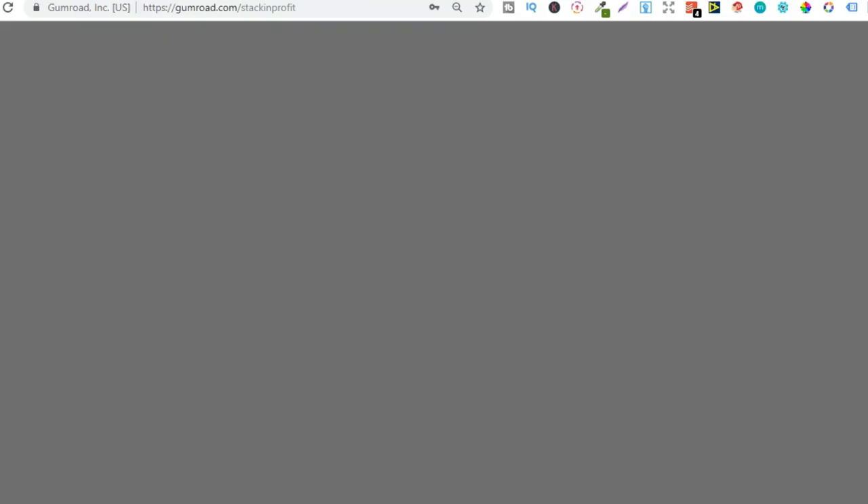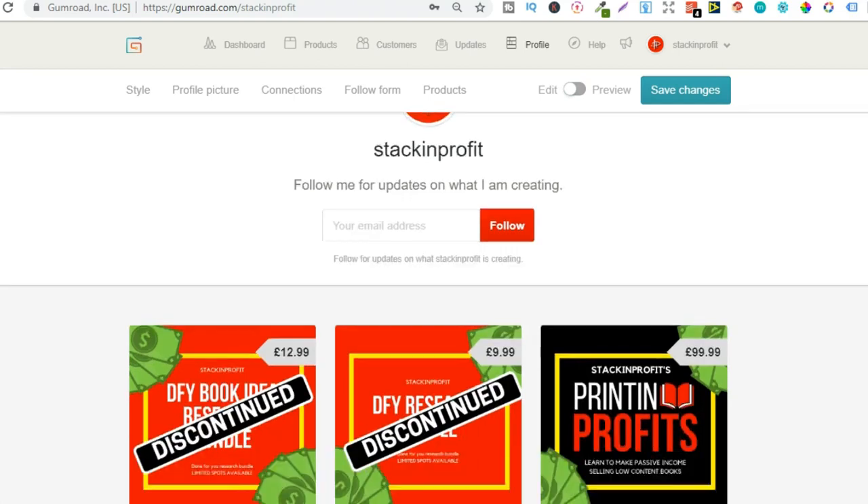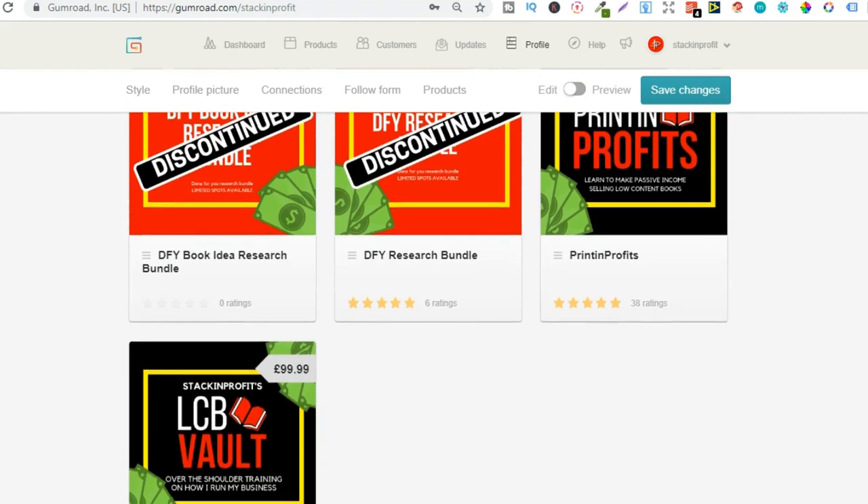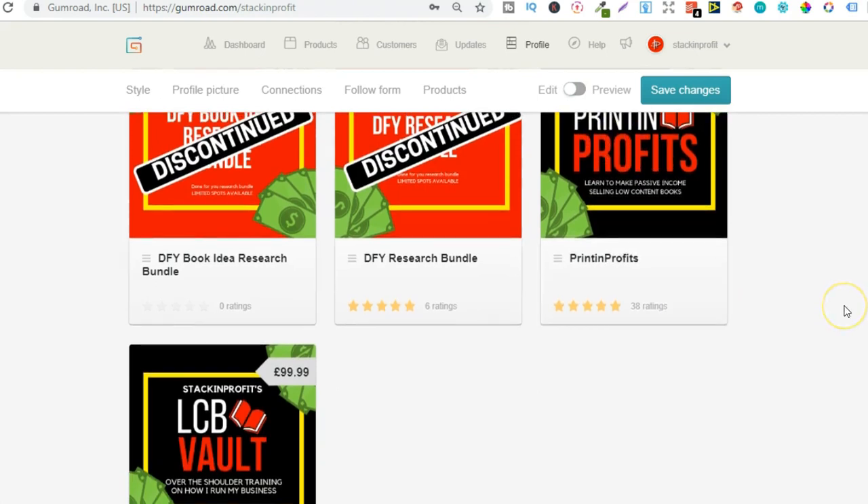So our courses — we have Printing Profits, which is just here, and we have the LCB Vault. With Printing Profits, that takes you step by step, showing you how to go from zero to having your first book published and everything in between.